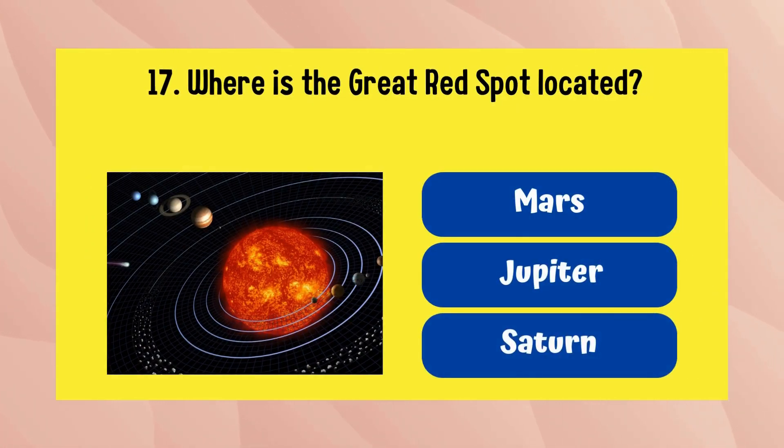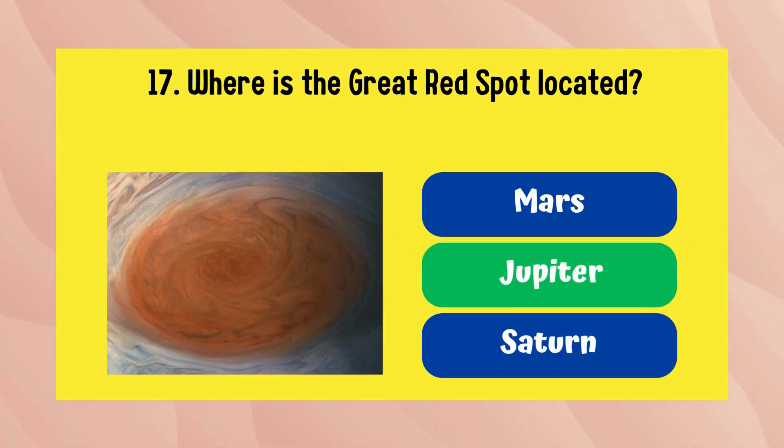Where is the Great Red Spot located? It is on Jupiter.